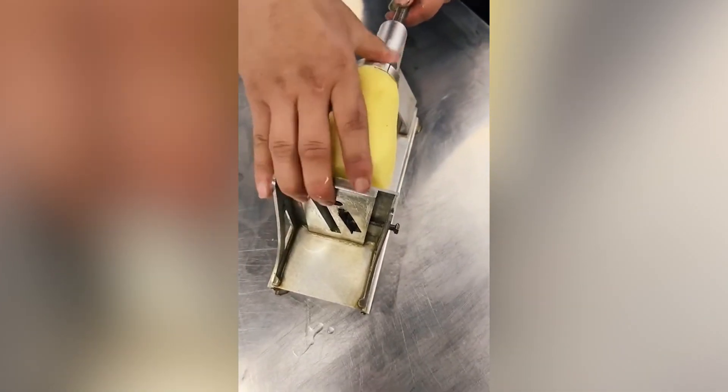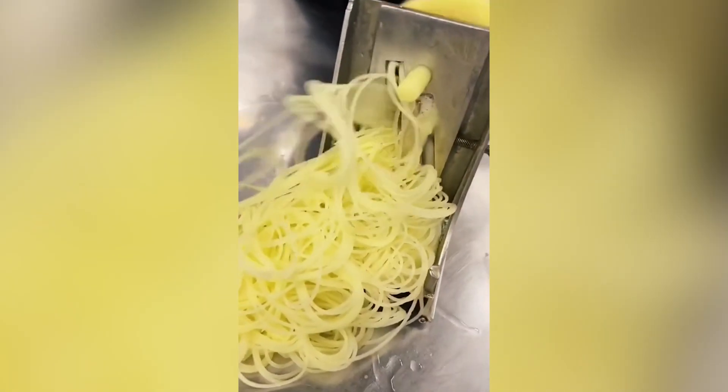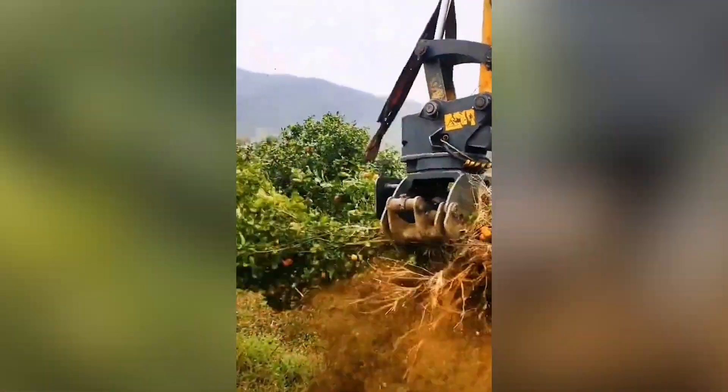Look at that speed and accuracy. That is how powerful and precise tools have become. With the help of this kind of machines, even very big areas can be cleared out within very short periods of time.